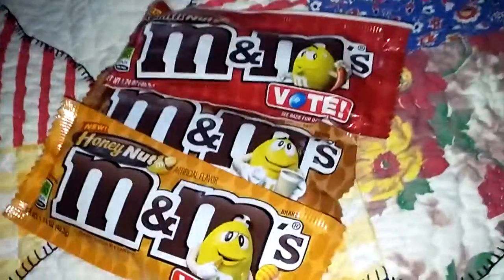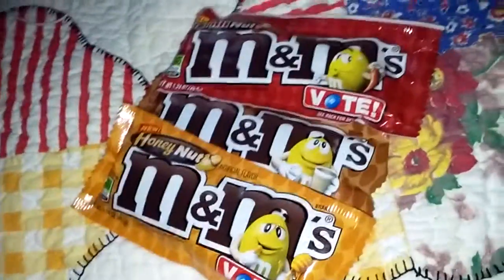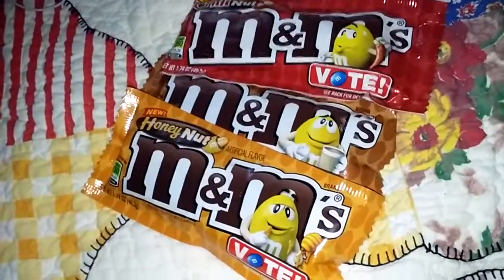Hello YouTube, I'm WeBearBearsWheel and ACDC Real Estate 2001 Lusso, and today we're going to do a flavorful test for new flavors of M&M's.